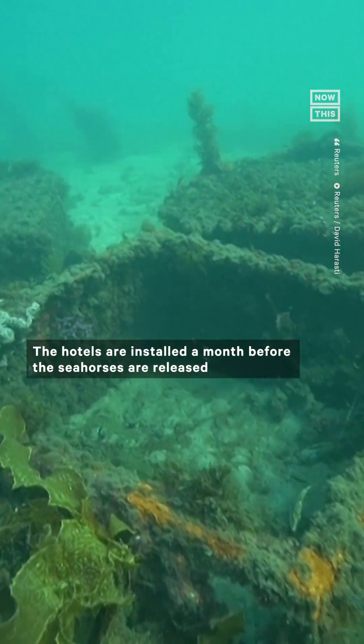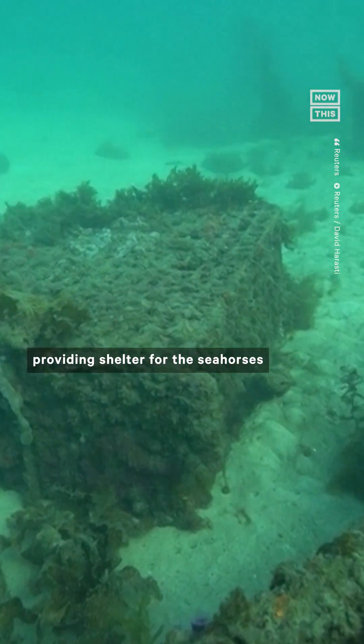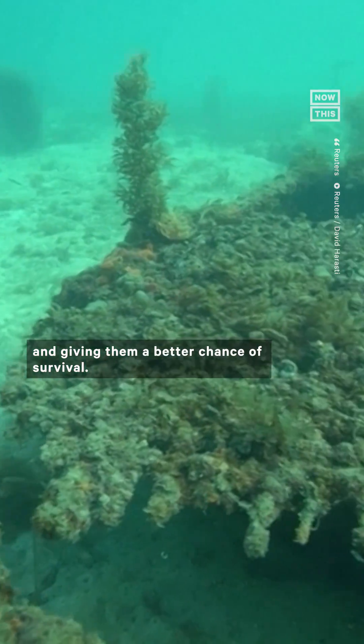The hotels are installed a month before the seahorses are released so that marine growth like algae and sponges can accumulate, providing shelter for the seahorses and giving them a better chance of survival.